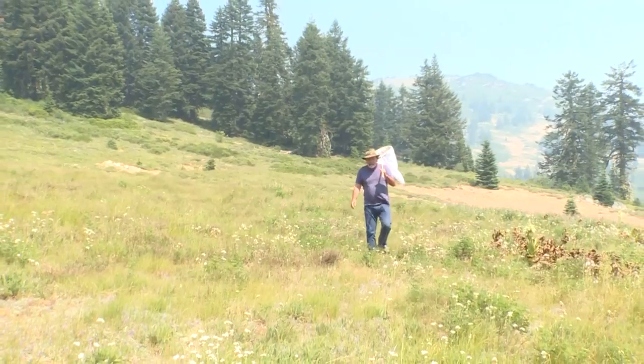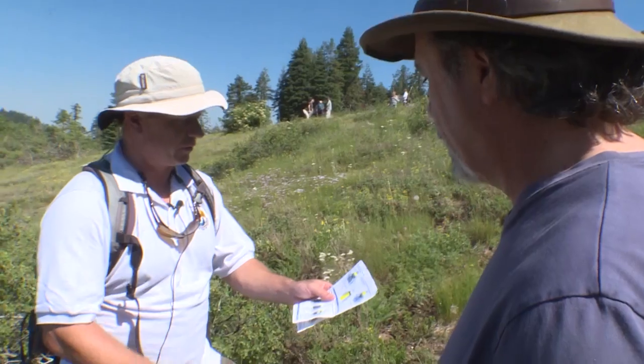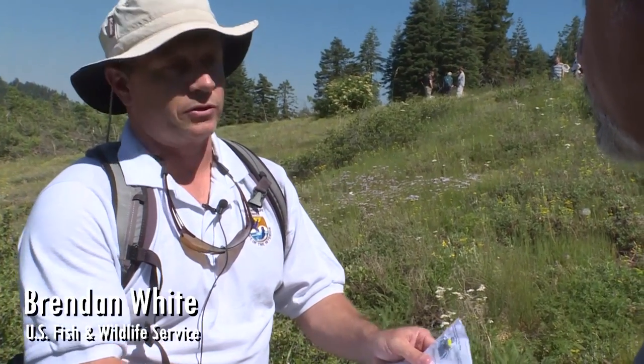We're on the backside of Southern Oregon's Mount Ashland, surveying the wildflowers for two rare species of bees: the Franklin's bumblebee and the Western bumblebee. The two species we're most interested in are Bombus franklinii, Franklin's bumblebee, and Bombus occidentalis, which is the Western bumblebee.